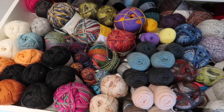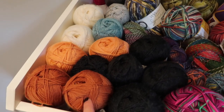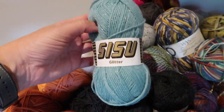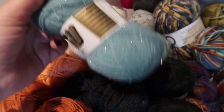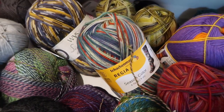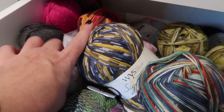Drawer number two is my commercial sock yarn drawer. From the left here are the fingering weight yarns — some solid colors. These are Fable, and Sandnes Garn Sisu, and some old Sandnes Sisu with glitter — I think I have had this yarn forever and it's one of my treasures. And here is some West Yorkshire Spinner. I also have some Regia — this is one of their Christmas colors from last year. And Knit Picks, both in self-striping and solid colors.